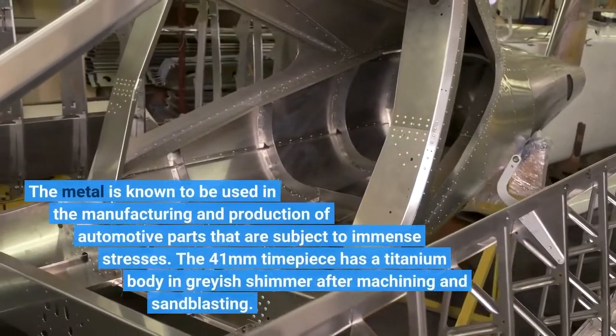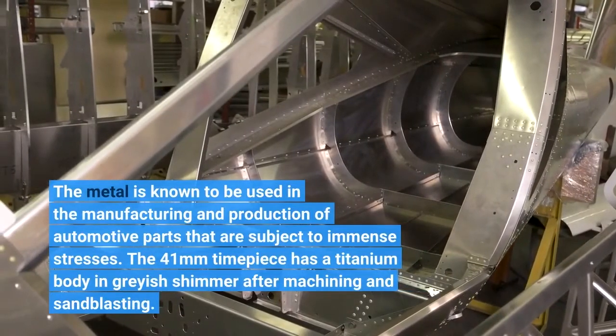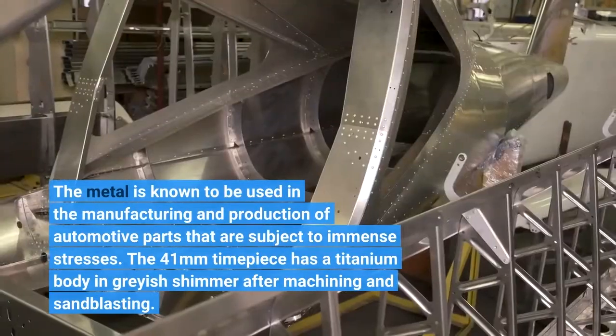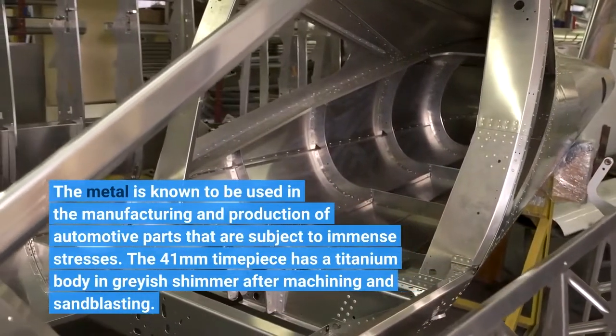The metal is known to be used in the manufacturing and production of automotive parts subject to immense stresses. The 41mm timepiece has a titanium body with a grayish shimmer after machining and sandblasting.